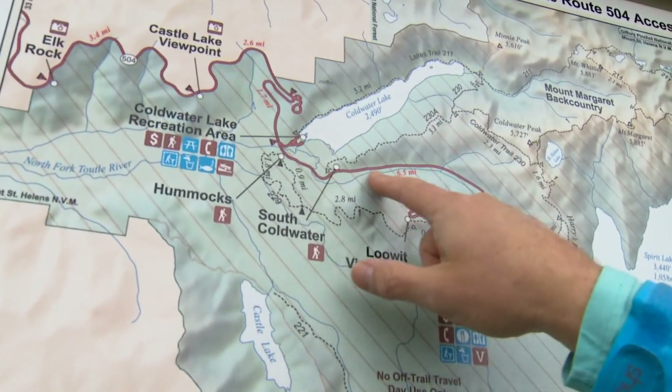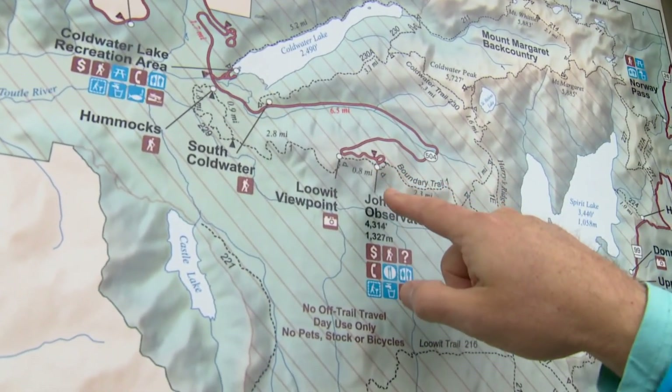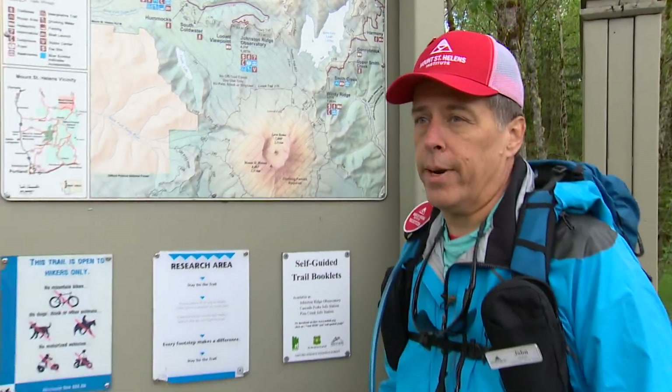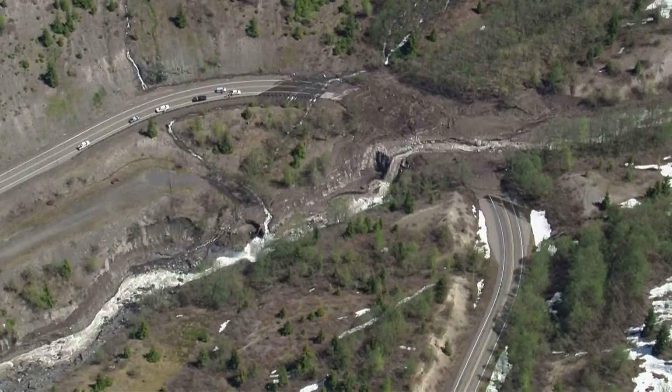We're gonna pick up the boundary trail and take that up to the Johnson Ridge Observatory, which is not accessible by car right now. That's been the case for more than a year now.